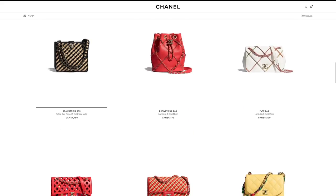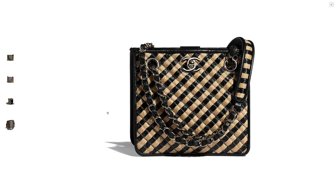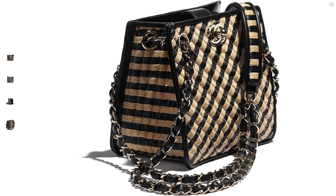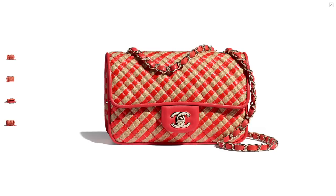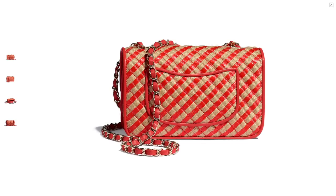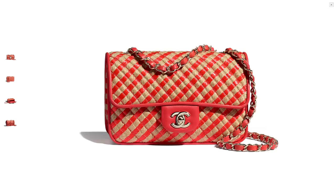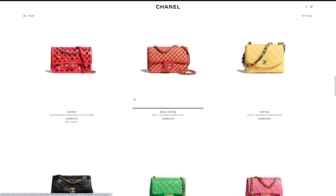Moving right along — they have this raffia material on a lot of their different accessories. Because it is a spring-summer collection, these kinds of materials are more popular. But I don't think it's worth it, even though this is their very iconic mini shape, which is also my favorite. I just don't like raffia. I feel like raffia has its place, but I don't like spending $5,000 on it — so skip.